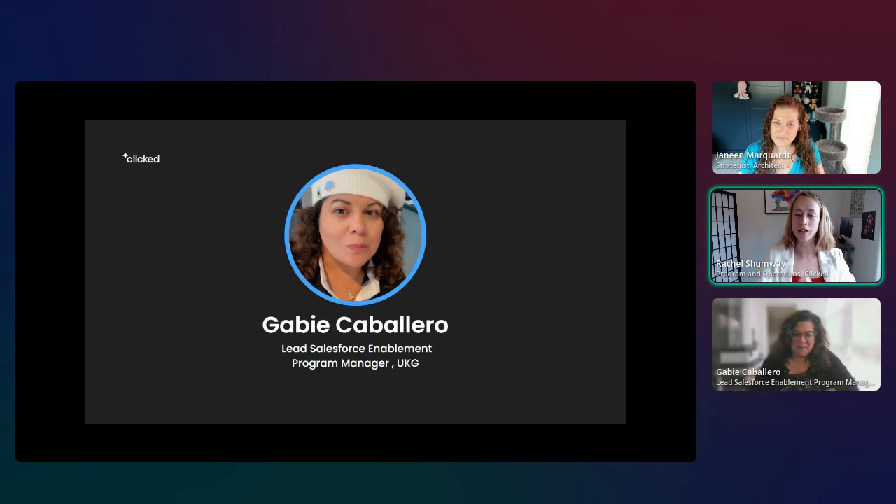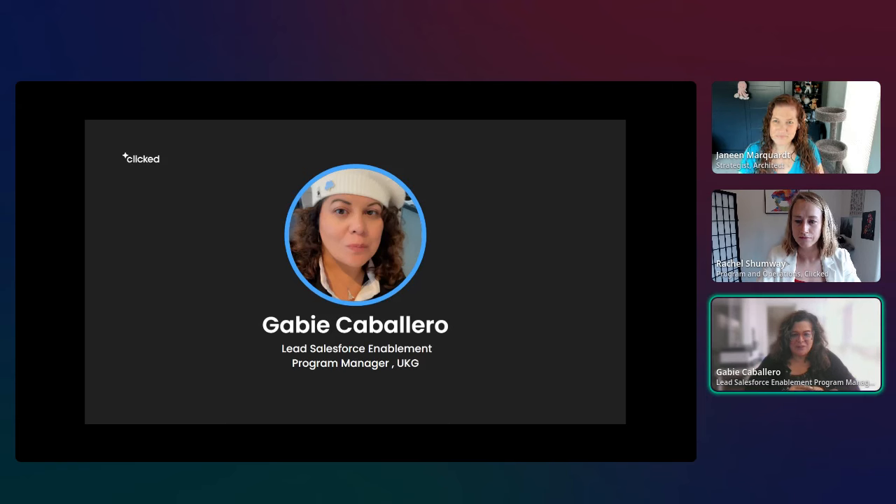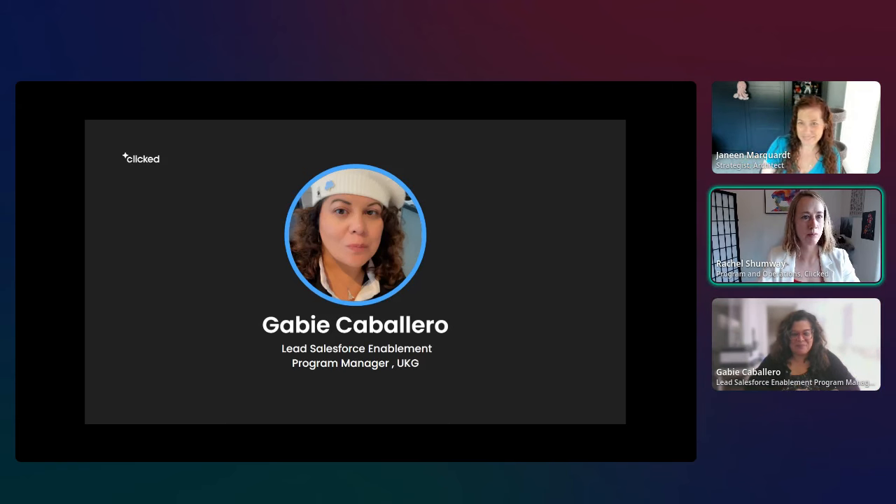Do you use MidJourney? I've been using Canva a lot — Canva just rolled out a bunch of their AI features and I'm in love with it. It's probably a little bit easier to use than MidJourney.